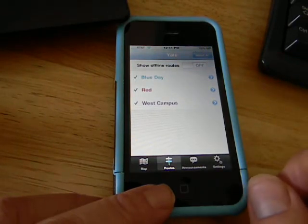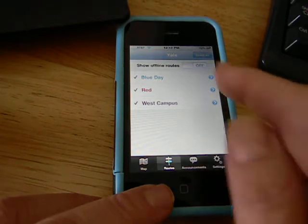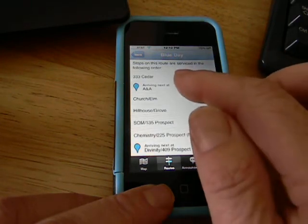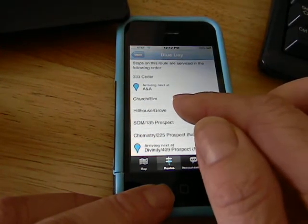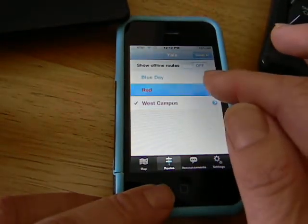This app has been designed for use on college campuses. We're at Yale right now and as you can see there's the blue line. If I toggle on that it tells me a little bit about the blue line — it's arriving next at ANA, and it's showing Church and Elm, then Hill House and Grove. So we get some info on the different routes.